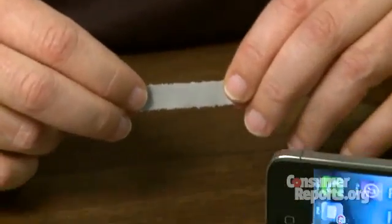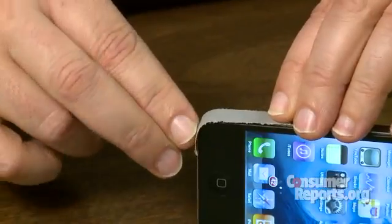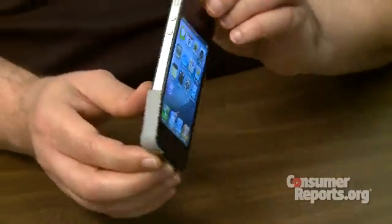By using non-conductive tape, like duct tape, and covering the gap on the side of the iPhone, we were able to reduce the reception problems. However, it does spoil the look — don't you think? I'm Mike Yekas for Consumer Reports.